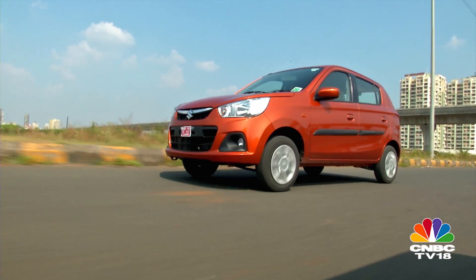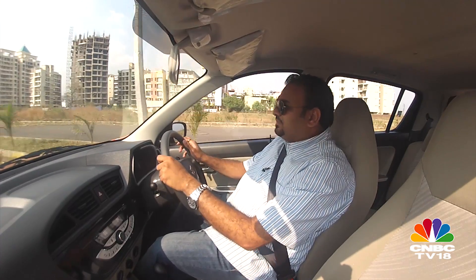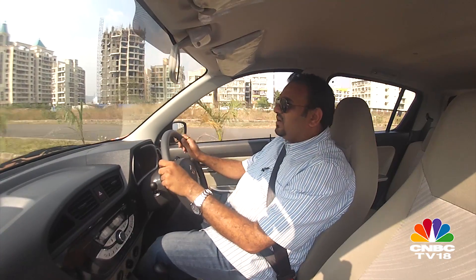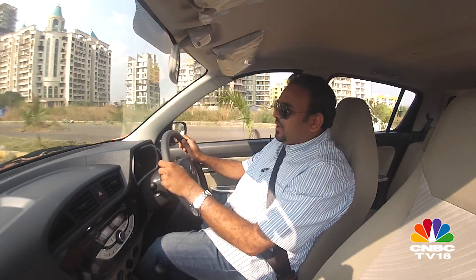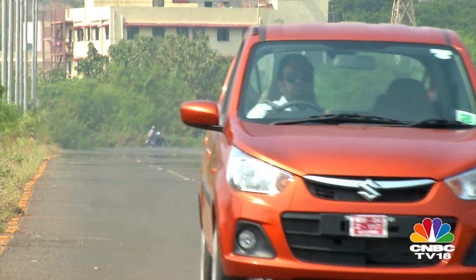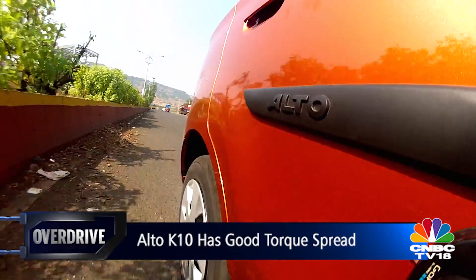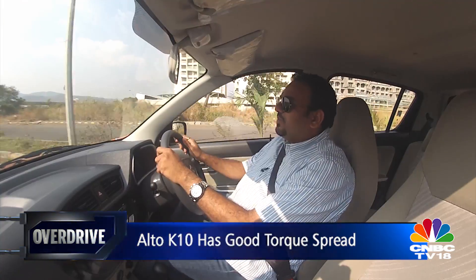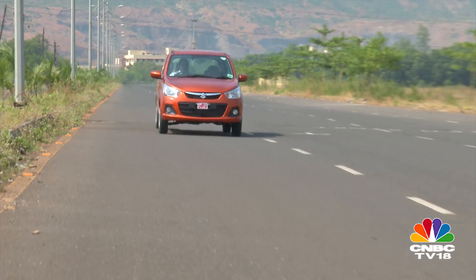The Alto K10 also feels more athletic compared to the EON. It has good acceleration and a good mid-range as well. You can easily amble around in the city in third and fourth gear without having to downshift every now and then. Even out on the highway, pulling overtakes is not a problem anymore. There is a good torque spread between 2,000 to 3,000 RPM, and you also feel that surge coming in at about 2,500 RPM. That said, this car is not really made for highway use.